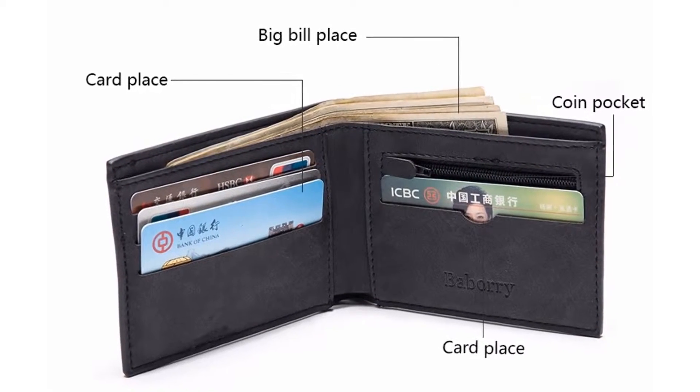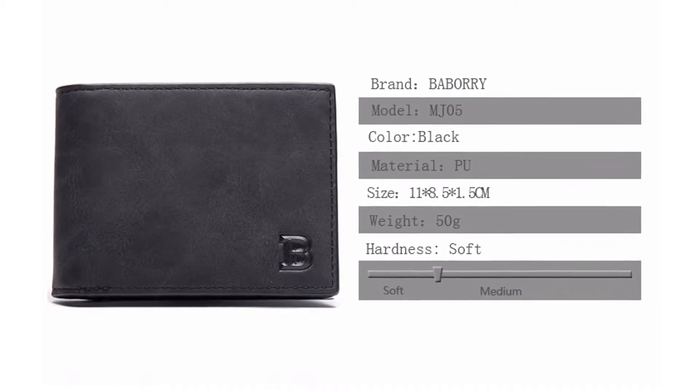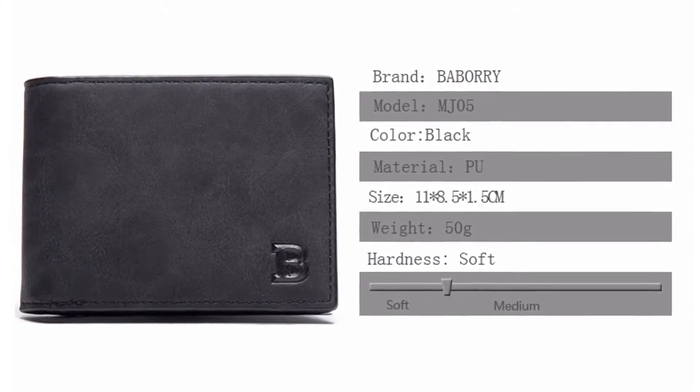You can choose your color from two different colors: brown and black. I recommend this wallet to everyone because the wallet is being used by many people all around the world.